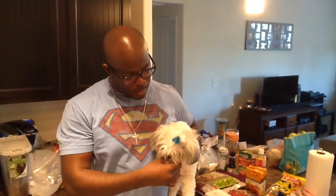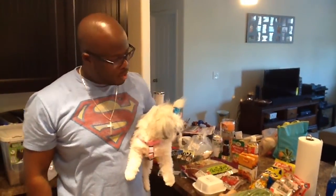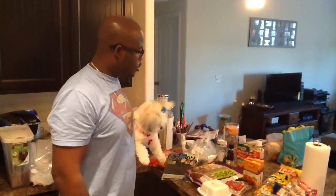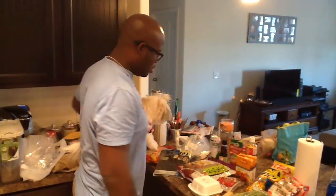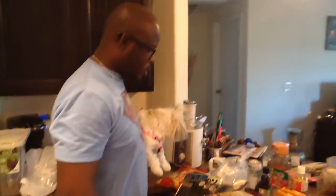Welcome back to our channel YouTube. I'm Lee, and of course behind the camera we have Lonnie, and right here we have the beautiful Miss Sophie. She wanted to be on camera today. We're going to do a little grocery haul. We went to Tim's Oriental Market, and we got a few things that we'd like to get from there.